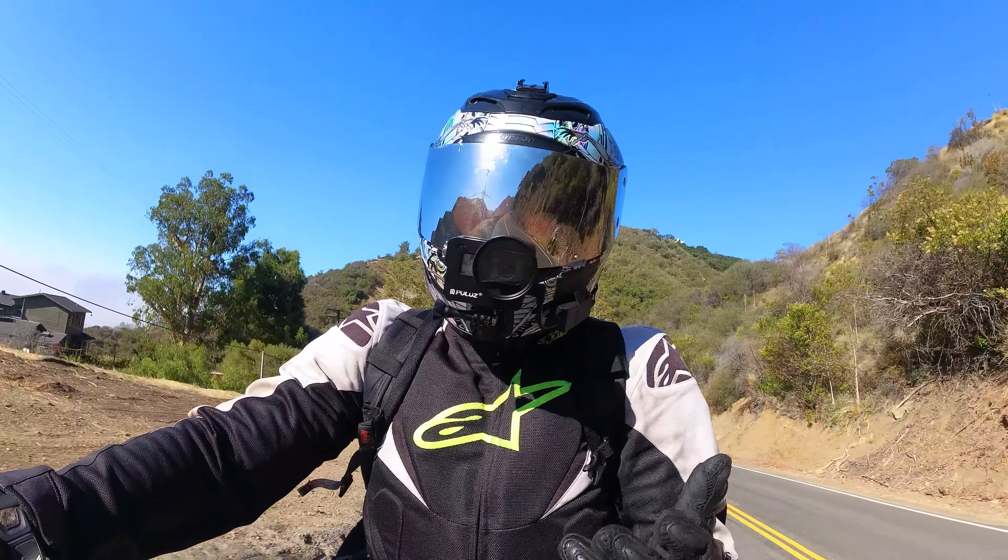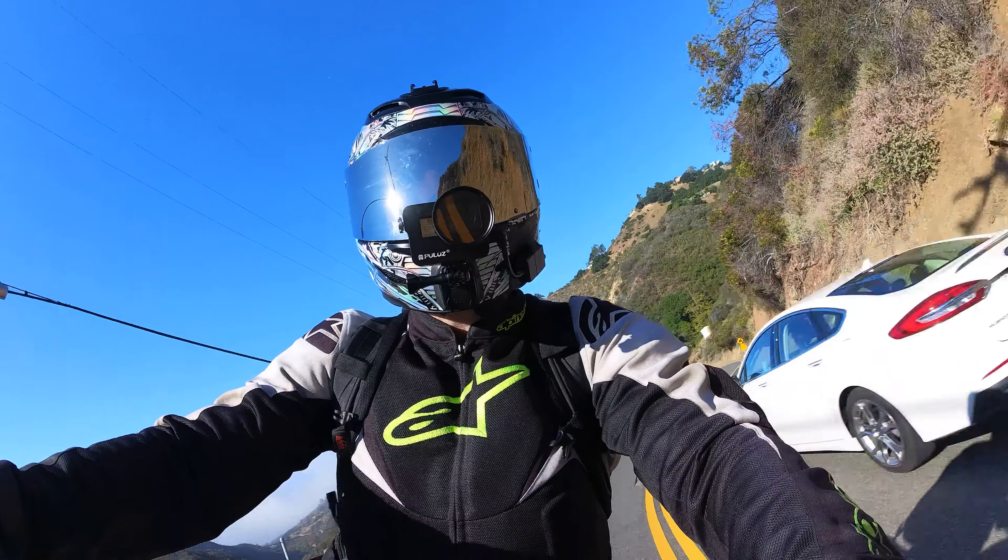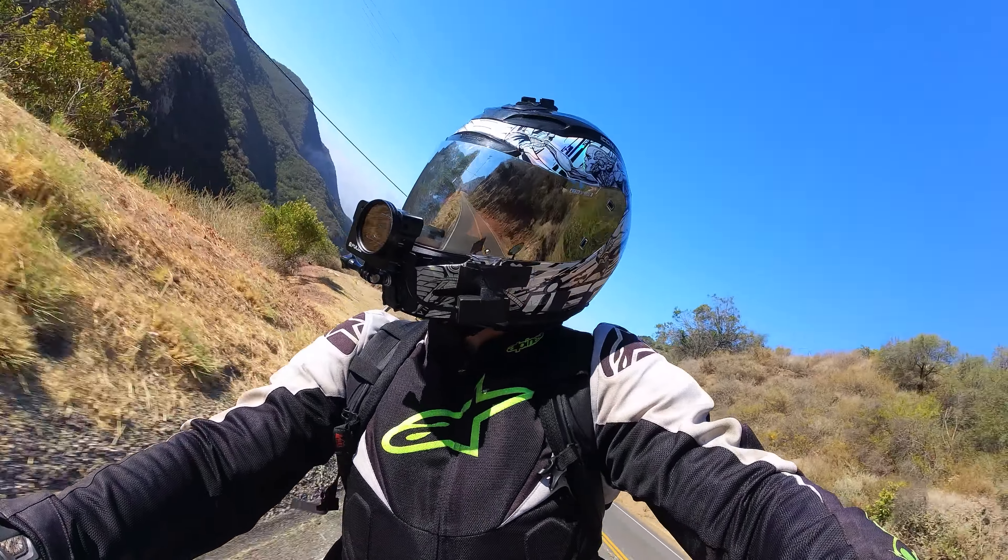If you're riding hard every day and hit the track a couple of times, you can expect fewer miles from these tires — no rocket science there.